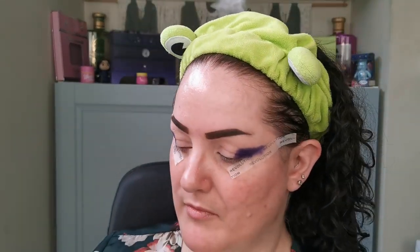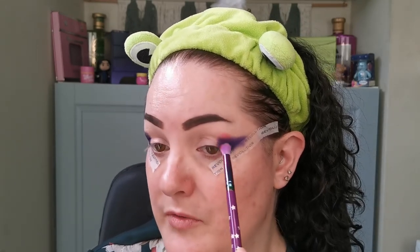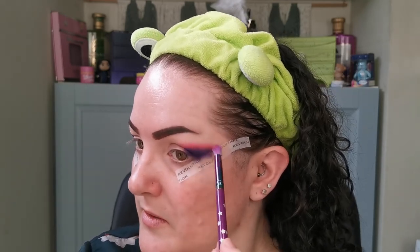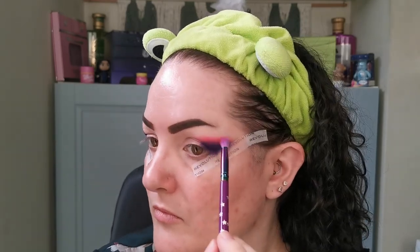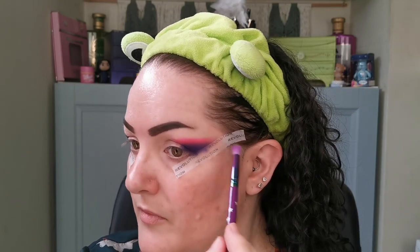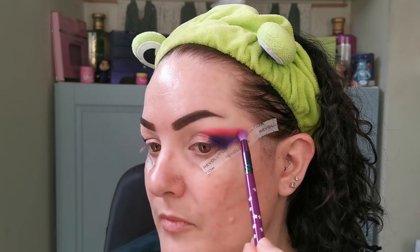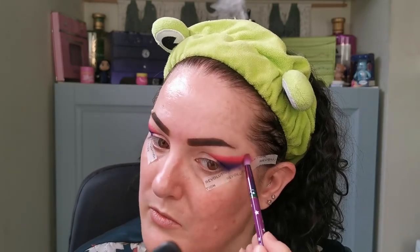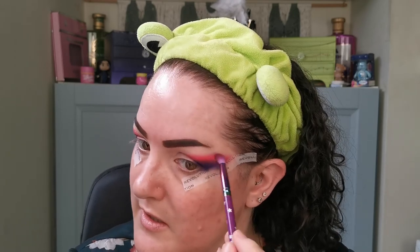The next shade I'm going into is this one here — Warning. I'm just going to take that kind of 50% on, 50% off, all the way along. I'm not doing as much blending at the moment, it's more getting the colour down. This is beautiful — absolutely stunning shade. I'm just going to wiggle over the edges to make the next shade easier to blend on.